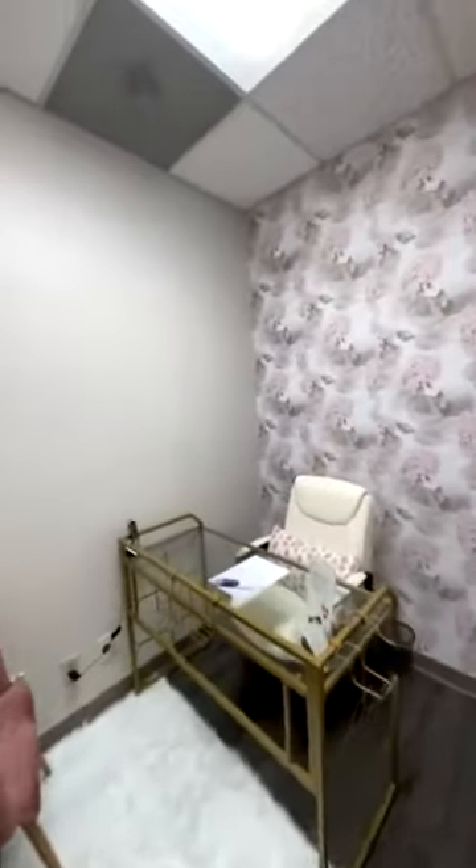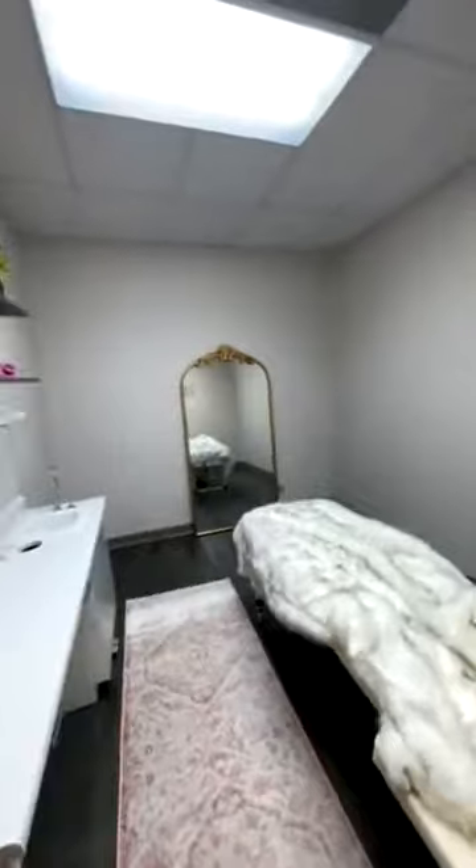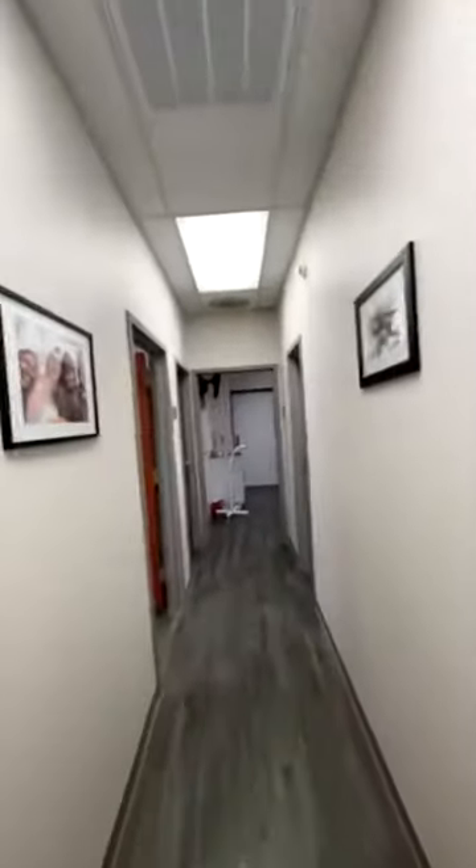Let's go back to the treatment rooms. We got a lot of guests here. So this is the treatment area. This is the consultation room. It is so beautiful. Check this out. And this is her body contouring room. It is nice in here, you guys.